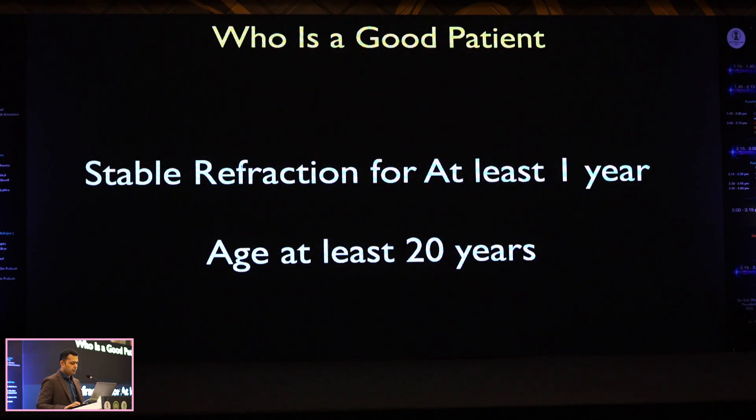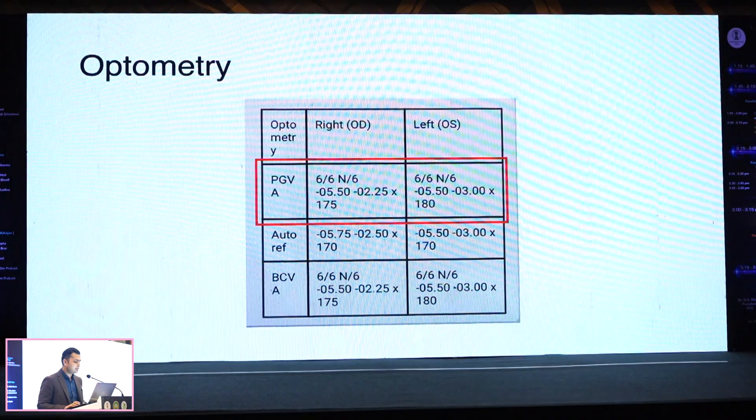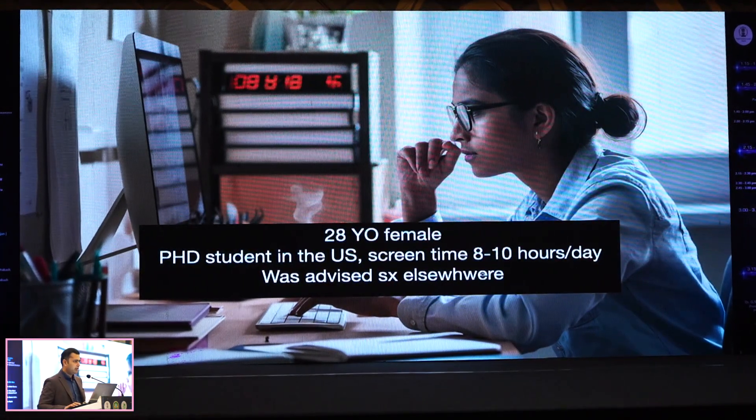My cutoff was 20 but I've put it down to 19 now because people come for defense surgeries. The first thing one wants to do is a good refraction. I have set refractionists for this because I don't let all refractionists do my LASIK pre-op refraction — I need that level of confidence.